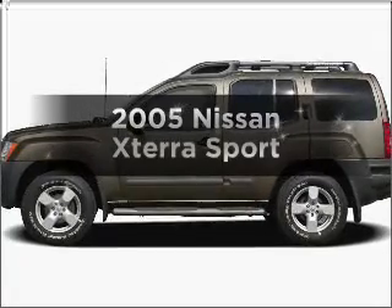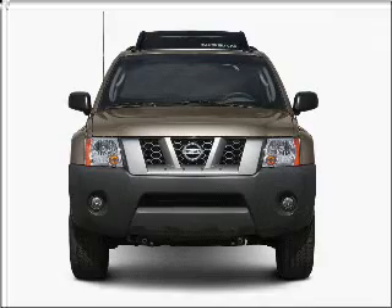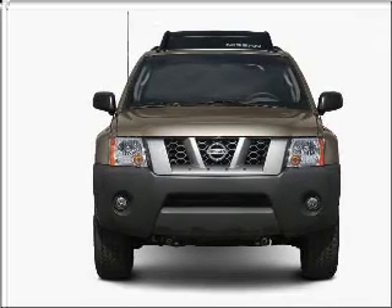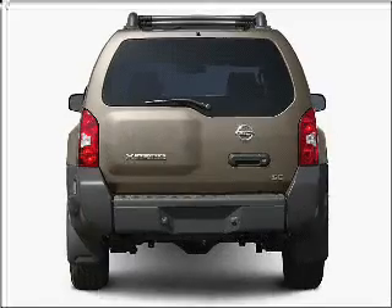Check out this 2005 Nissan Xterra. Everything you need under one roof with this great vehicle, with a reliable 6-cylinder engine connected to a smooth shifting automatic transmission.